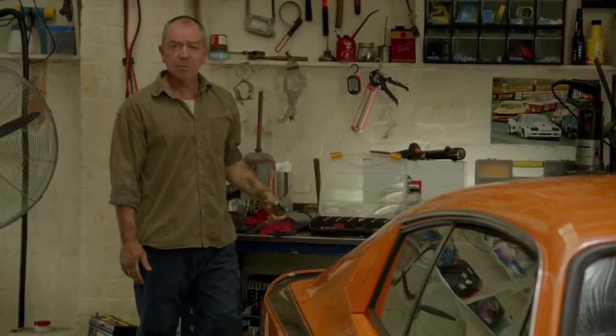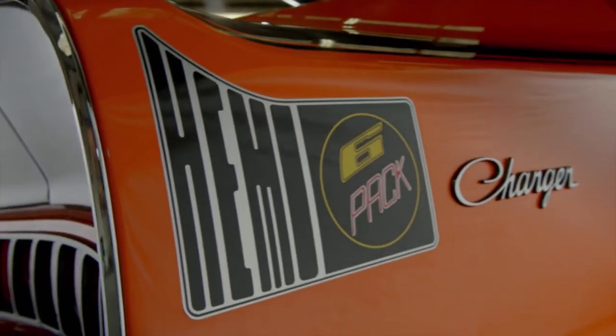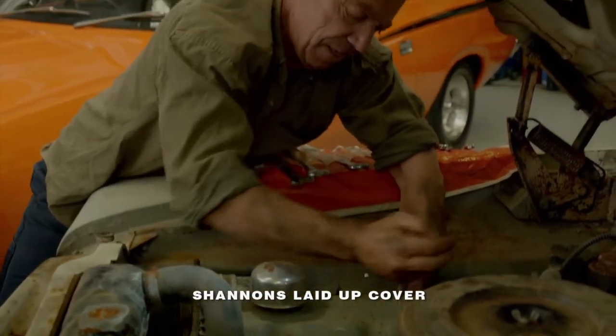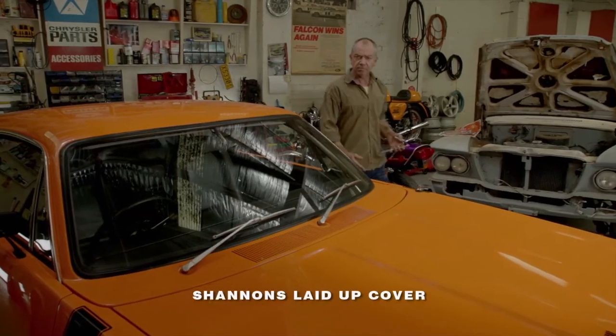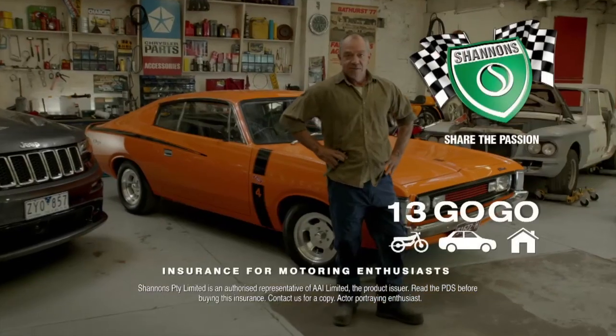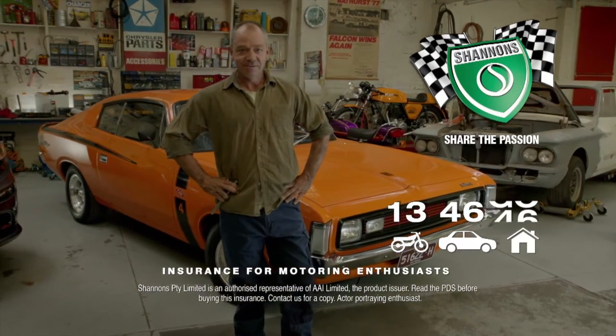I spend a lot of time out here. The RT Charger's the real deal — an E49. I've always got projects on the go, so Shannon's laid-up cover helps protect my restorations. I'm Mopar through and through — it's a passion. Shannon's understands. I wouldn't insure my cars and bikes with anyone else. Shannon's — insurance for motoring enthusiasts. Call 13 46 46 for a quote.